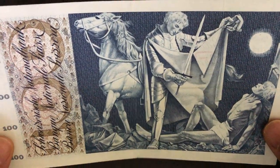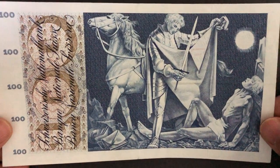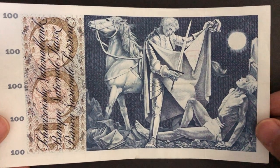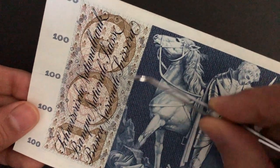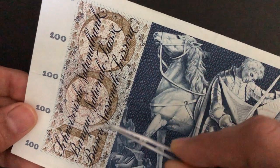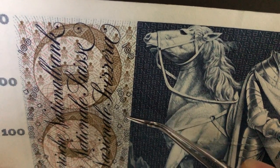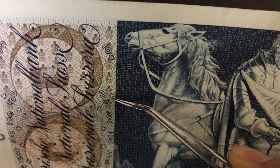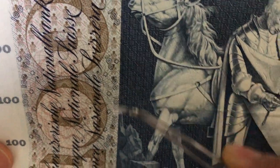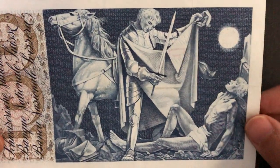This banknote was demonetized in 1980. On the back we have a really beautiful scene. Looking at the left-hand side, we have the denomination and the name of the bank in three different languages. Getting this banknote closer, you can see some security features — the denomination, a figure, and the cross throughout this rectangular region.